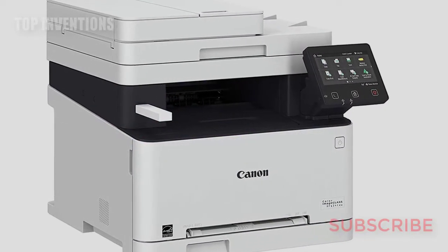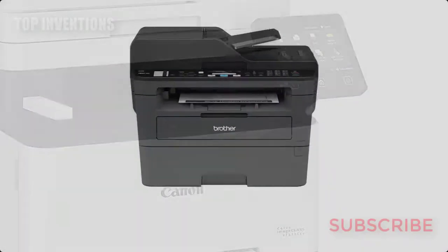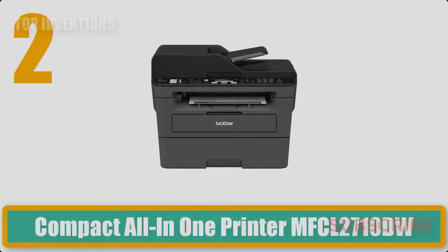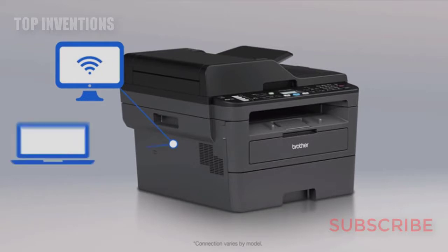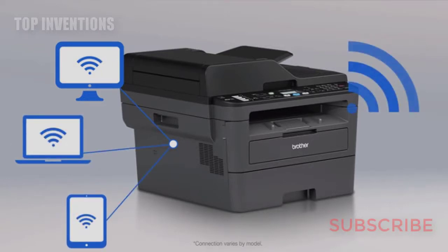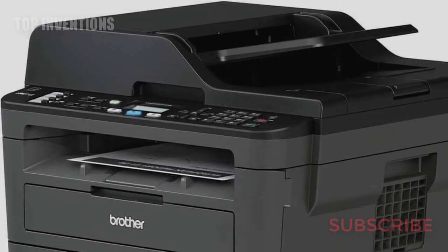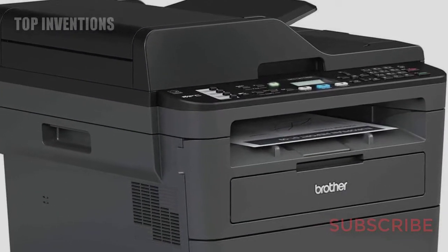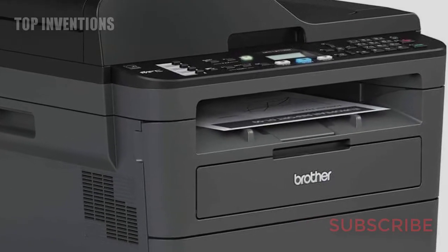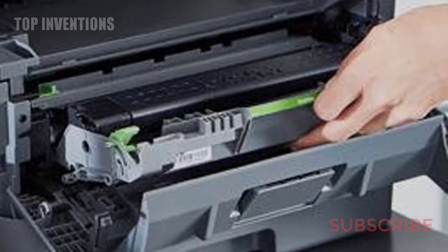Number 2: Brother MFC-L2710DW compact all-in-one printer, perfect for small or home offices. This monochrome laser all-in-one delivers class-leading print speeds up to 32 pages per minute, along with wireless networking and flexible paper handling, including up to a 250-sheet capacity paper tray and a 50-sheet automatic document feeder. It offers Wi-Fi printing from compatible mobile devices for added convenience.